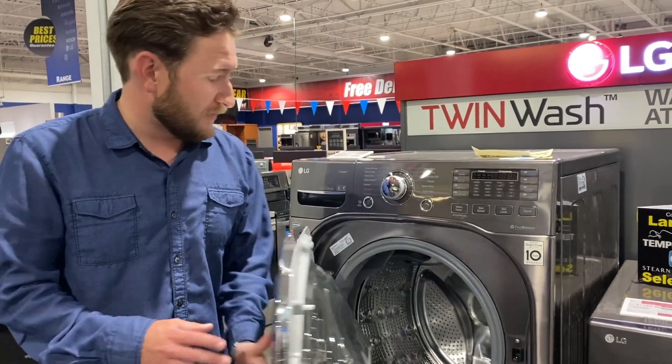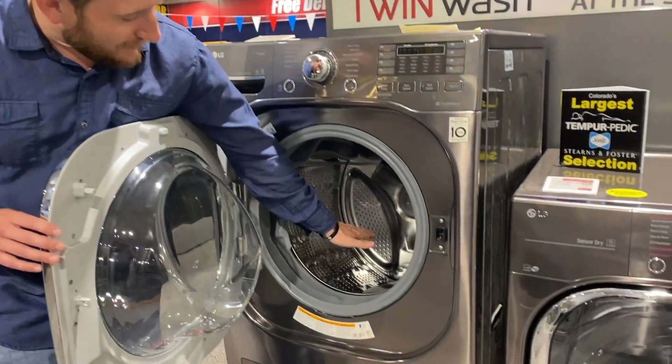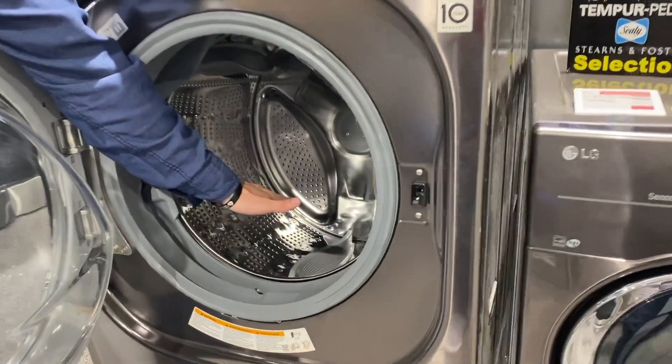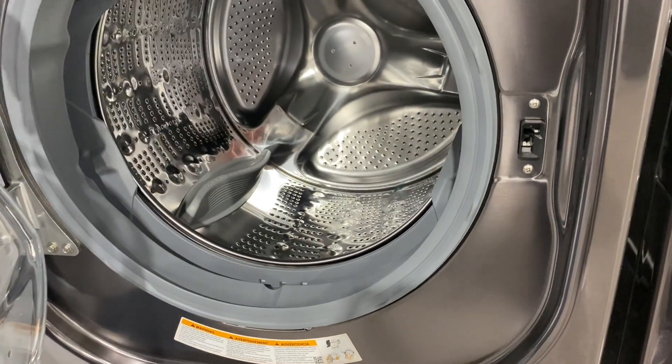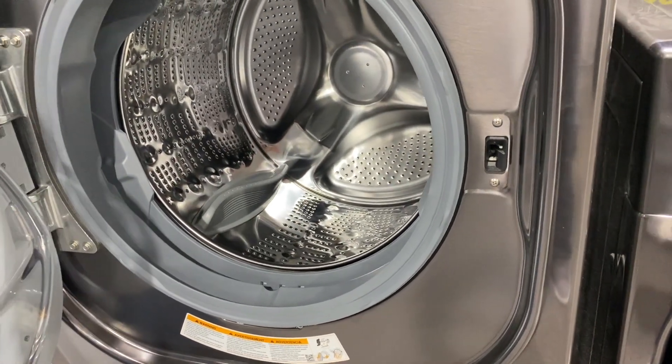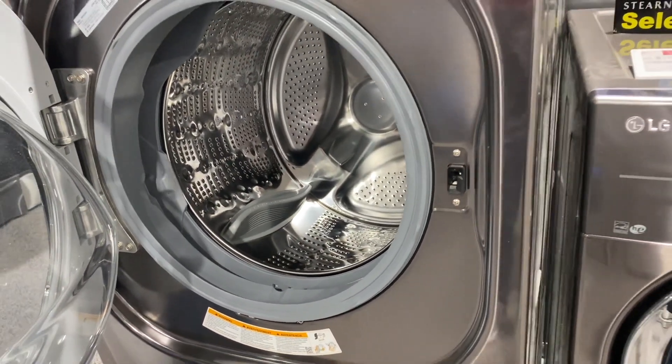All the LG machines are on a tilt — you can kind of see it's tilted. A lot of different front loaders have different angles. This one has six different wash motions. I won't get too much into it, but there are a lot of different ways that they twist and spin to get your clothes nice and clean.